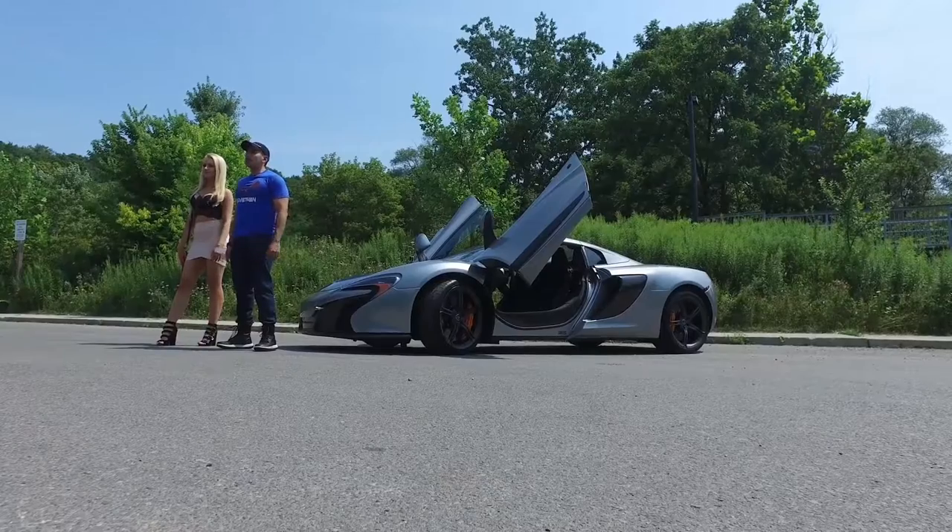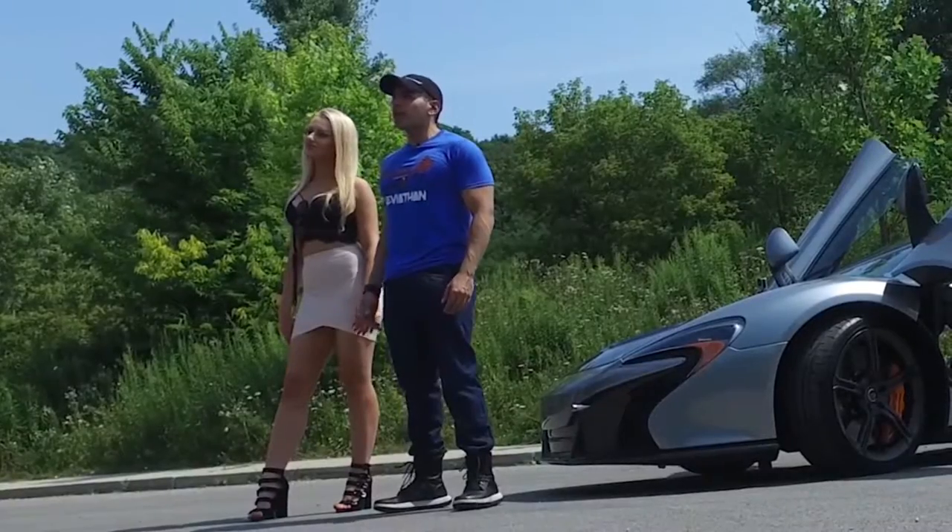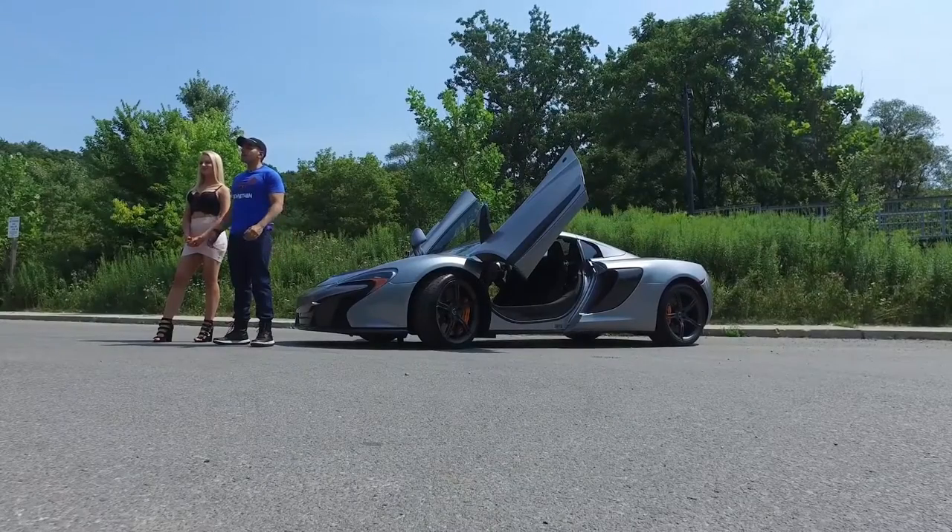Leviathan here. McLarens are known to be practical and intuitive, so today we're gonna see how practical it really is by putting it up against a blonde. Let's go and put it to the test.